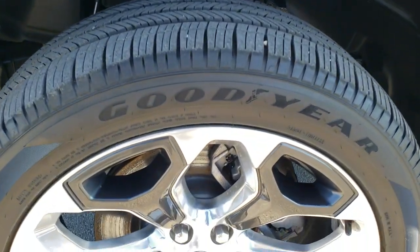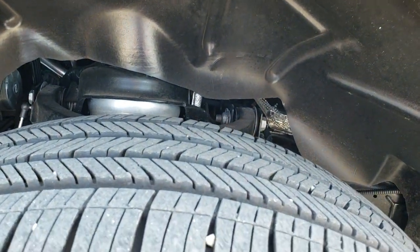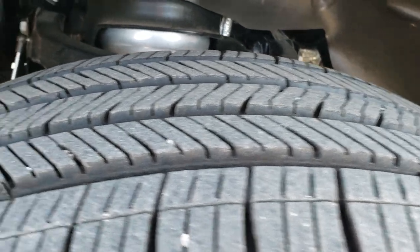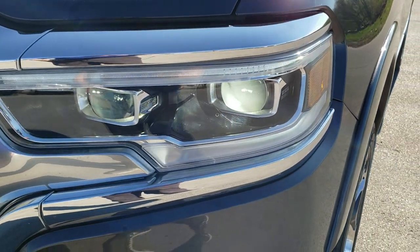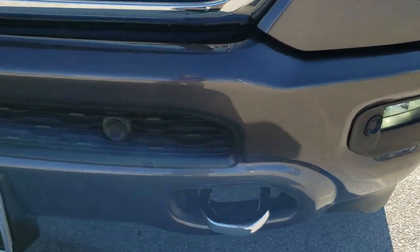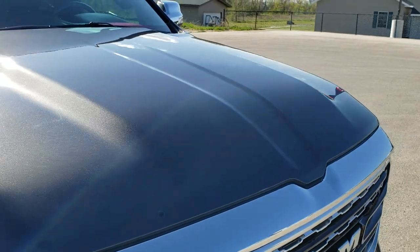This truck comes with the 22-inch painted and polished aluminum rims — no scuffs or scrapes on there. It comes with the Goodyear Eagle Touring 285/45 R22 tires, with probably about 80-90% of the tread left on them. This one has the four-corner air suspension. Granite Crystal is a really good looking color. Didn't see any dents or dings on the fender. It comes with the LED headlamps, LED running lights, and LED fog lamps, plus front bumper parking sensors. No major dents or dings on that front bumper, and the grill and hood are in excellent condition as well.